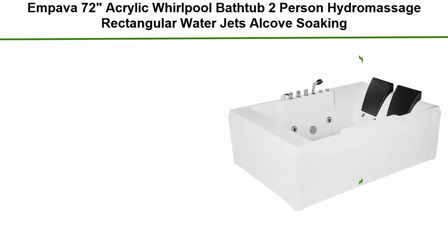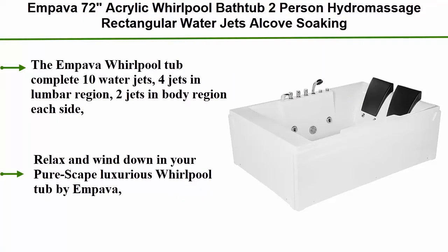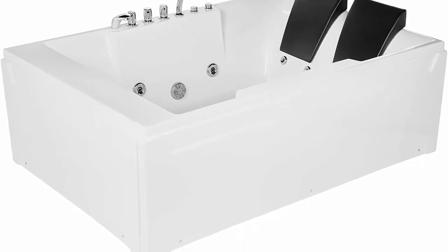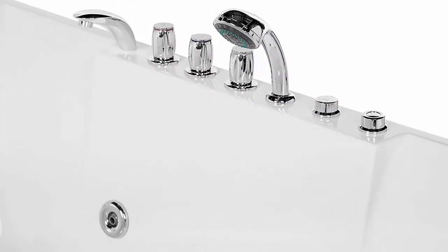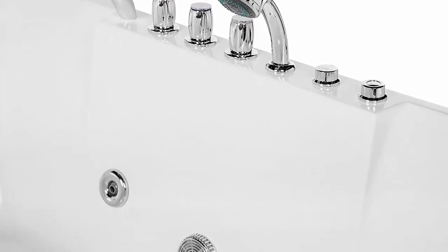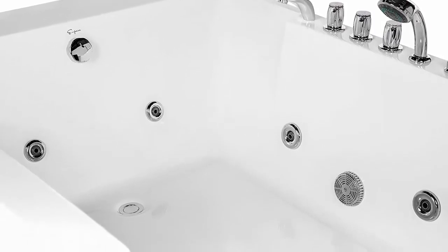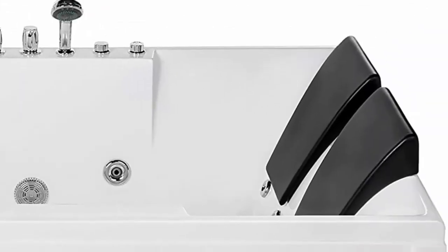Top 9: Impava 72" acrylic whirlpool bathtub, two-person hydromassage rectangular water jets, soaking spa, double-ended tub, model 2020. Complete with 10 water jets: four jets in lumbar region, two jets in body region each side, two jets in foot region. The 1.2 HP water pump provides ample power for the jet system to surround and soothe the entire body. Features 100% glossy white acrylic and a contemporary standalone design that complements any bathroom decor.